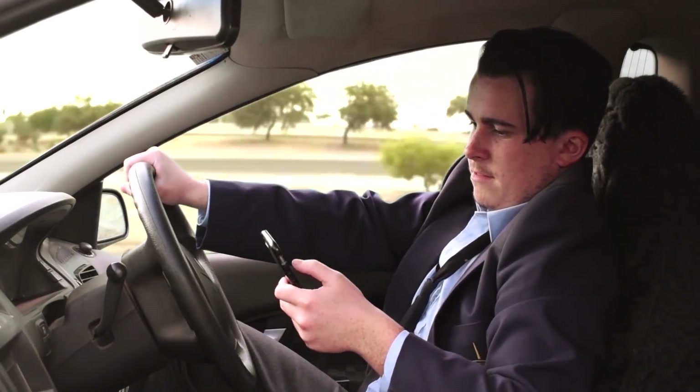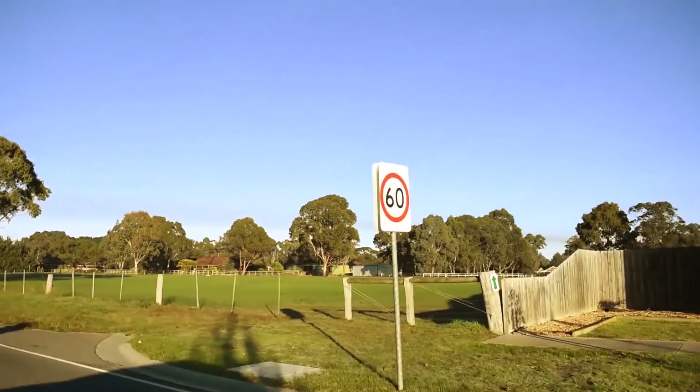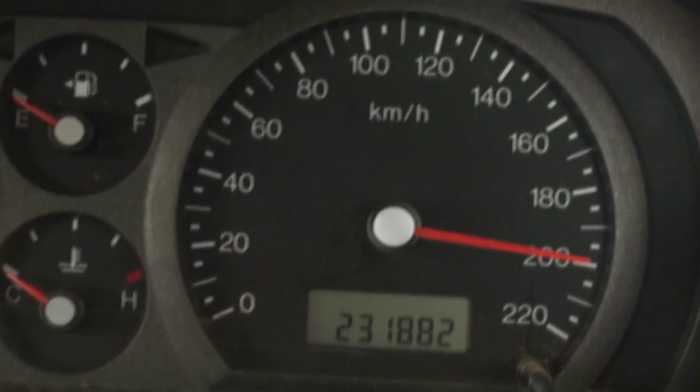Mark is driving to work now. Others stay perfectly within the speed limit. However, Mark could not read the signs.